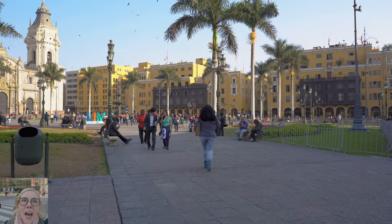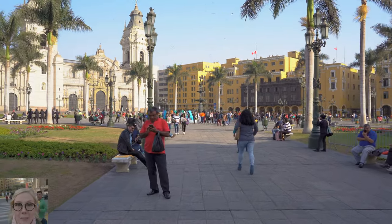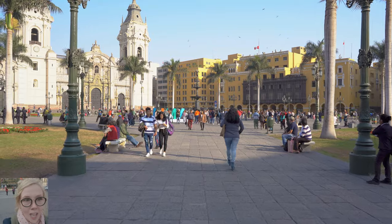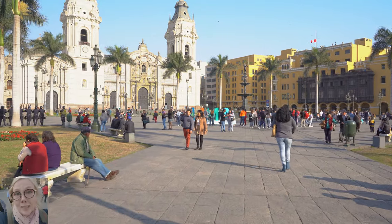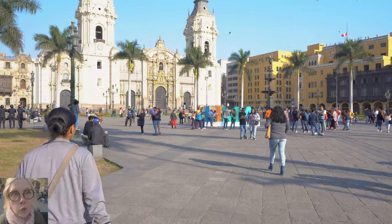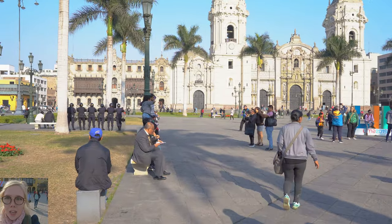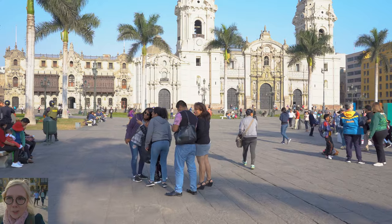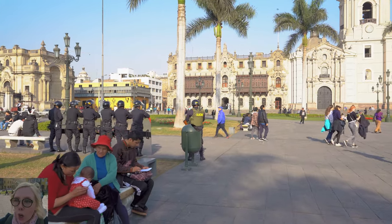I am now in the birthplace of all of Lima, Peru — it is the main square, the Plaza Mayor, the Plaza de Armas. There are a lot of names for it, but this is the absolute fundamental birthplace of what Lima has become. You can see the cathedral that I'm walking towards. I recommend if you're here to get a tour group and explore each individual place, because they'll be much more knowledgeable. You get to see both the Incan culture and the colonial Spanish culture all through here.